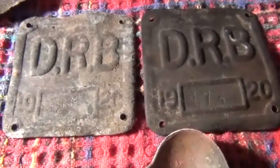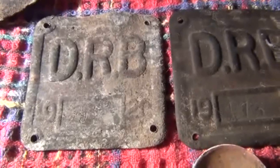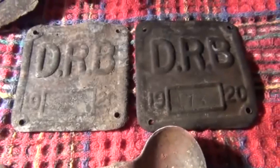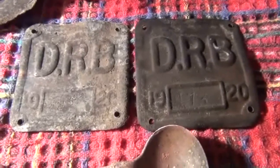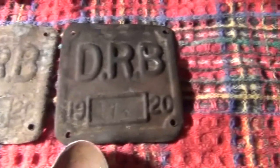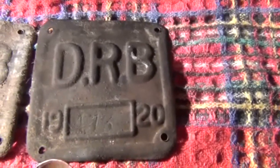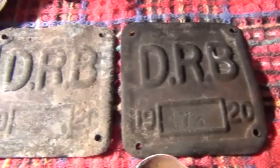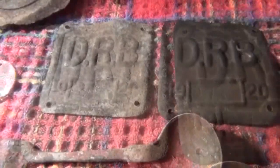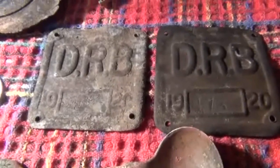I found another Dumbleyung Road Board 1920 horse cut number plate. It's a bit of a coincidence because in one of my videos I uploaded about a week ago, I found another Dumbleyung Road Board number plate dated 1920. In that video I was saying I'd love to find another one with the same date, and just by pure coincidence I did. I might list one of these on eBay to see how much it'll go for, now that I've got a double.